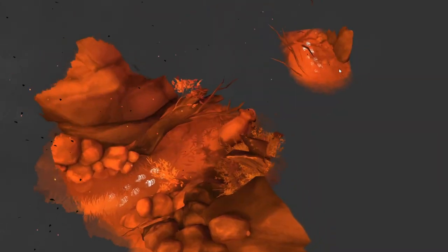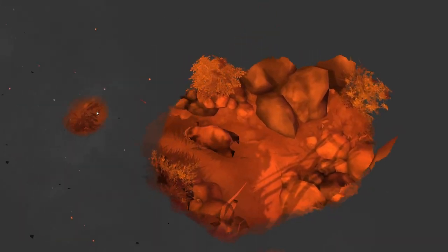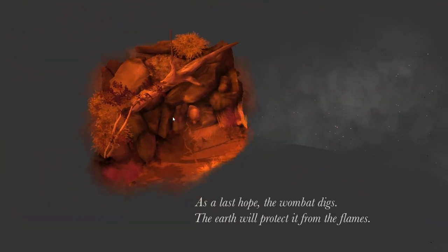Let's go — I'm going to get you out of here. Probably to the left. A little cave — yeah, that should work. As the last hope, the wombat digs. The earth will protect it from the flames. Isn't the smoke going to be coming in there and settling down?